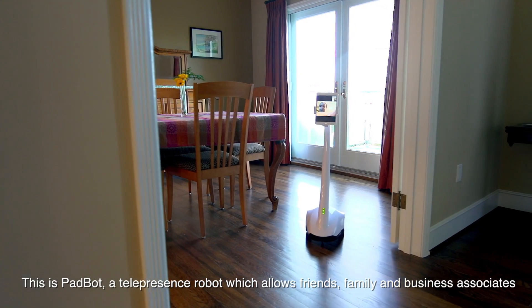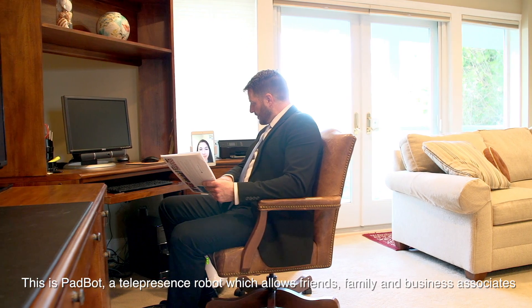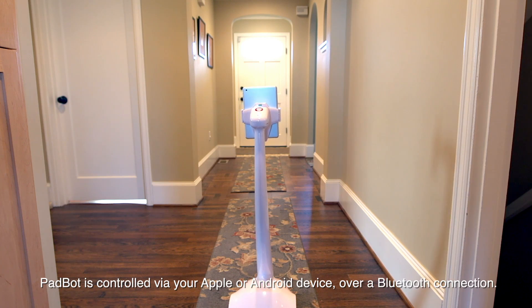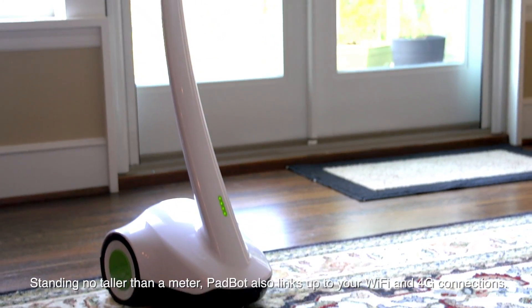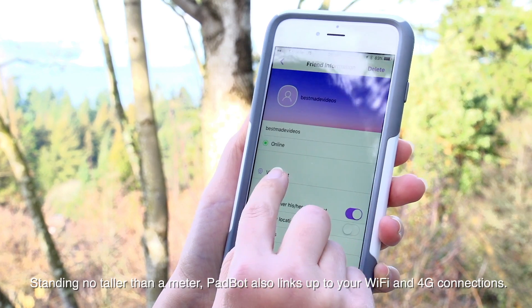This is PadBot, a telepresence robot which allows friends, family, and business associates to communicate seamlessly with voice and video. PadBot is controlled via your Apple or Android device over a Bluetooth connection. Standing no taller than a meter, PadBot also links up to your Wi-Fi and 4G connections.